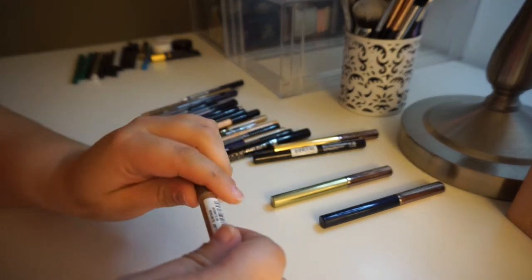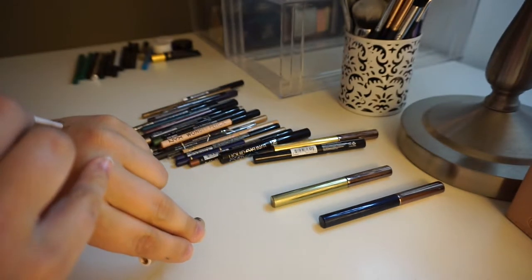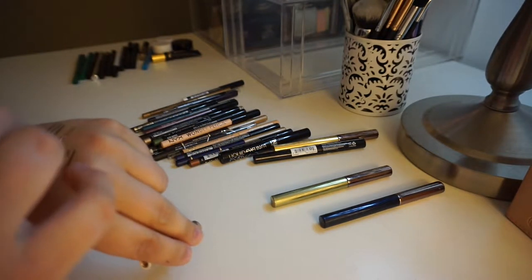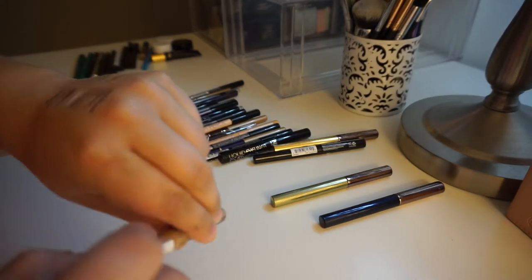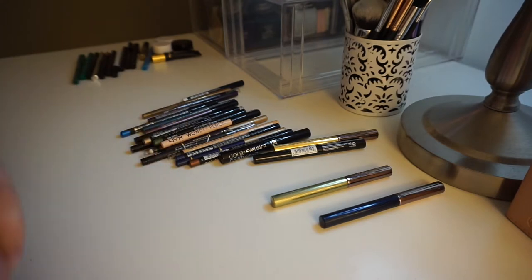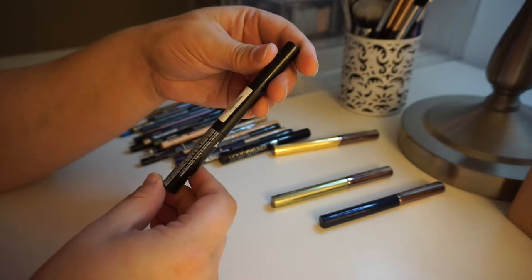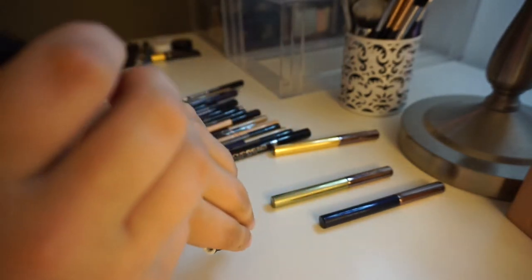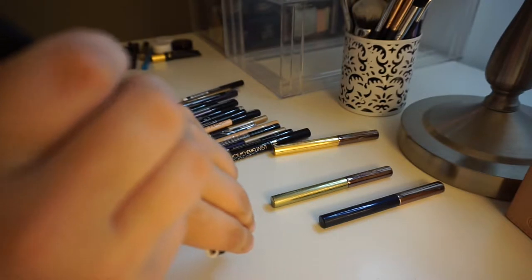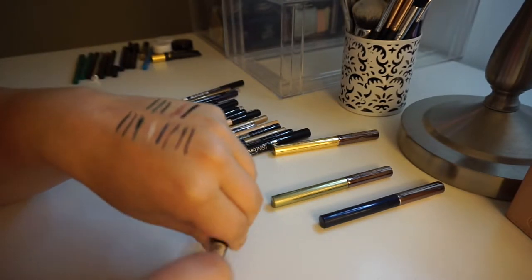I have this — it's the NYX Glam Liner Aqualux in Glam Nude. I think I just have to toss this one because I think it's just gone bad. It's like a really interesting metallic, but I've had it for a while. Goodbye. This one is the Aqualux liner in Glam Black or something like that. Nope — it's all gloppy and gross. Goodbye. So done.